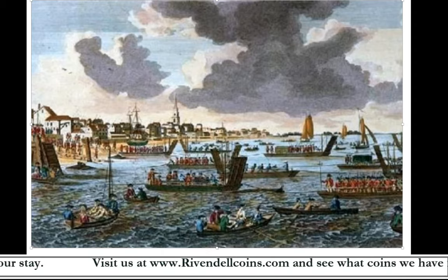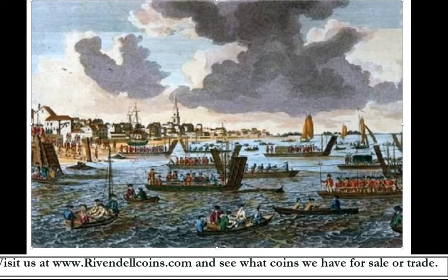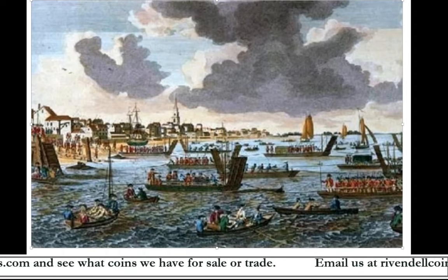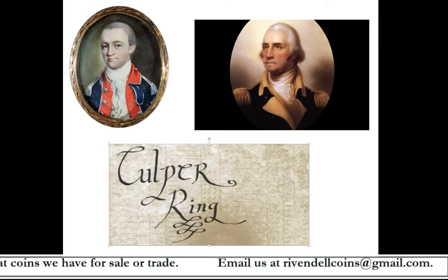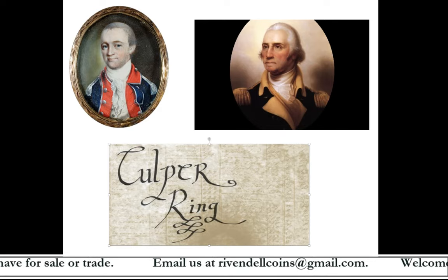With New York under its control, British forces possessed a central location from which they could attack and hopefully defeat the Continental Army and bring the rebellion to an end. George Washington also realized New York's strategic importance and knew it was crucial to receive intelligence on the strength and movements of the British army and navy in and around that city. So he appointed Major Benjamin Talmadge to be the head of a spy ring, which Washington named the Culper Ring.